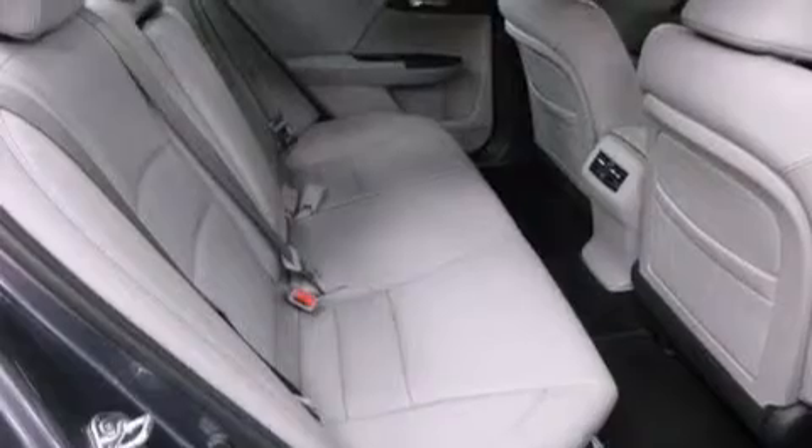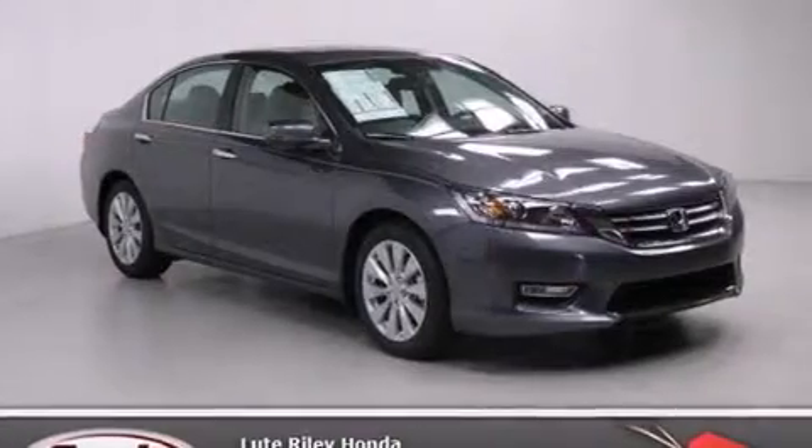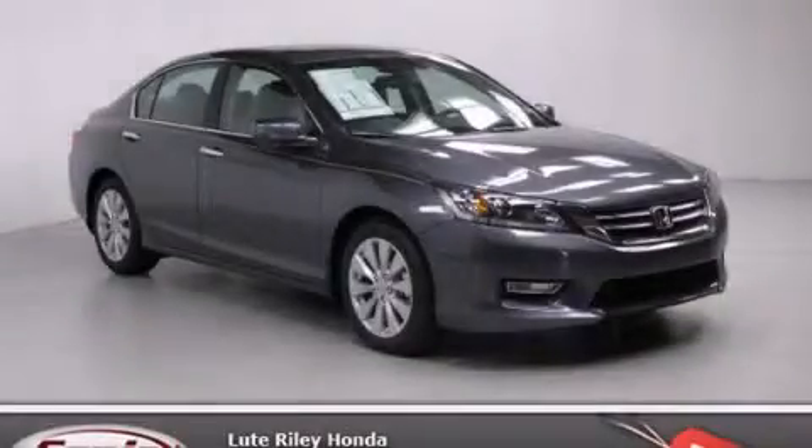With an EPA-estimated rating of 36 miles per gallon on the highway, fuel efficiency is still high on the list of priorities. Call now to find out how you can own this breathtaking vehicle.